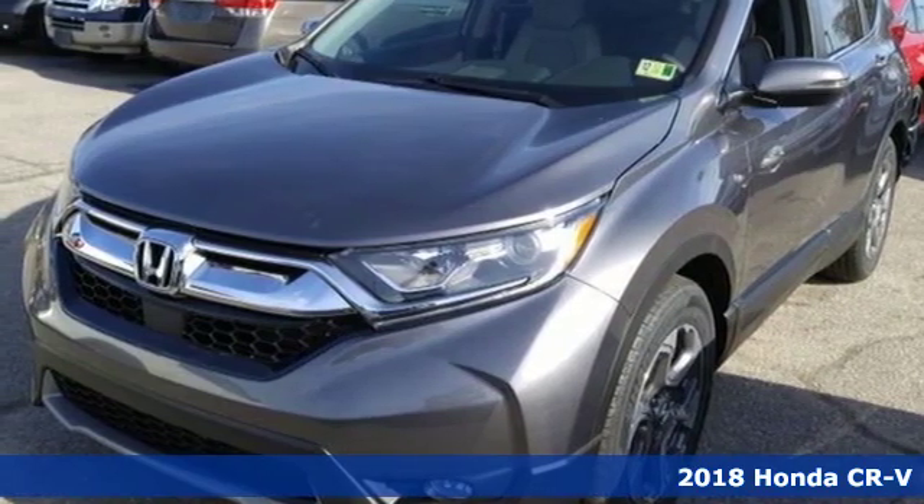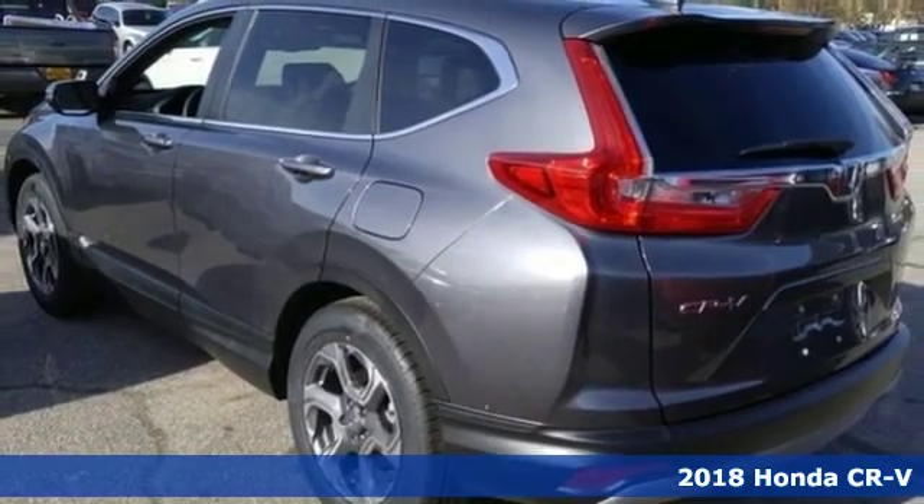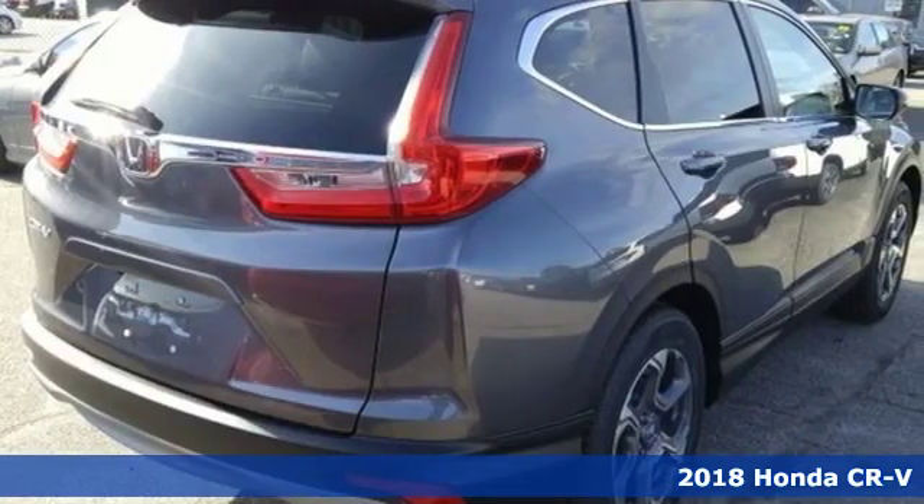It's a new 2018 Honda CR-V. Honda has a world-renowned reputation for reliability, and it comes with all the amenities you need.